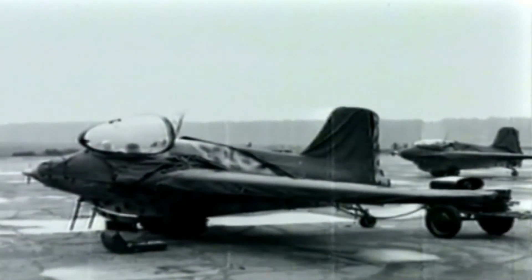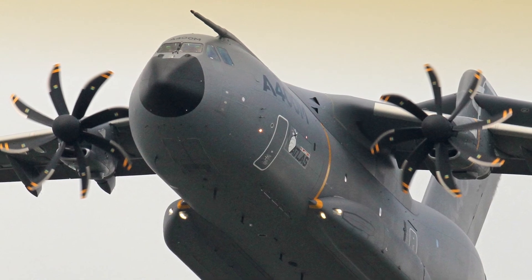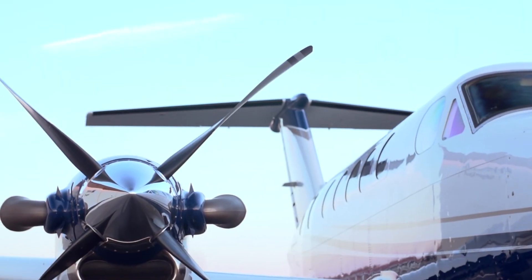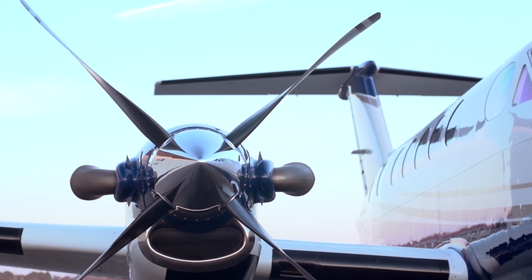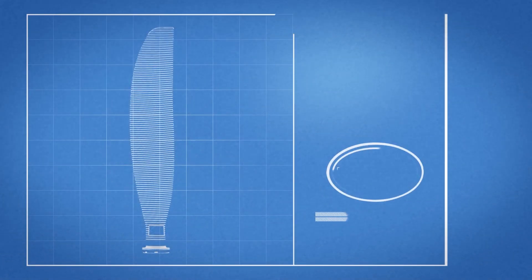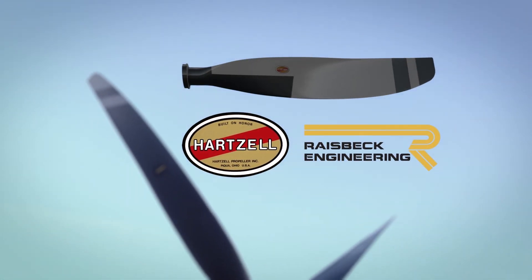The swept wing concept was originally found on German fighter plane wings in the 1940s. While swept propeller blades are sometimes used on advanced military aircraft, they were simply too expensive for business turboprops. Raysbeck's swept blade props are the first of a new generation of propulsion for business class aircraft. The new design is the result of a three-year joint development effort between Hartzell Propeller and Raysbeck Engineering.